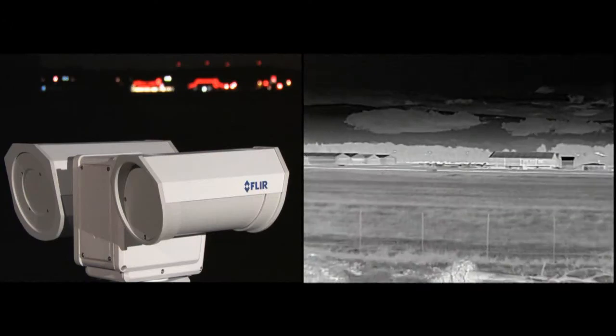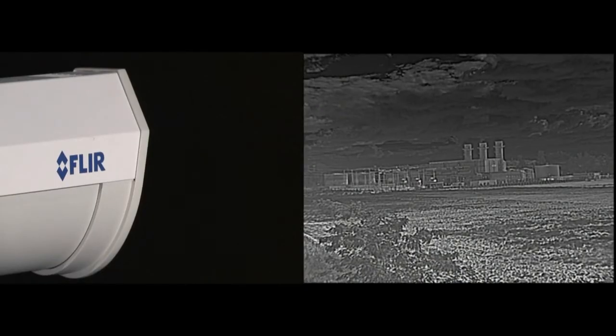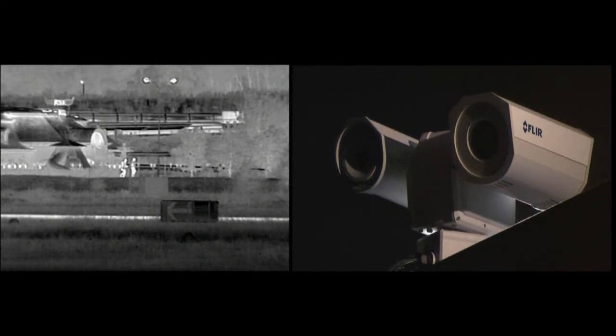Protect your ports, airports, borders, coastline, or industrial facilities against multiple security threats, and install the FLIR PT602CZ thermal imaging camera in your new or existing security networks.